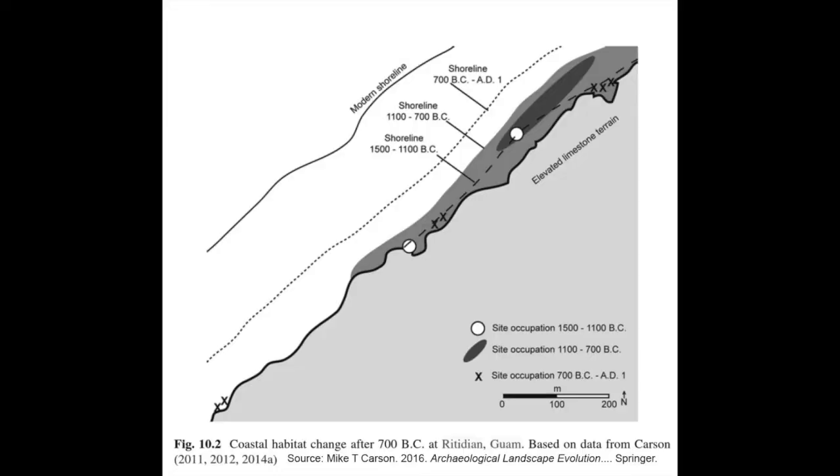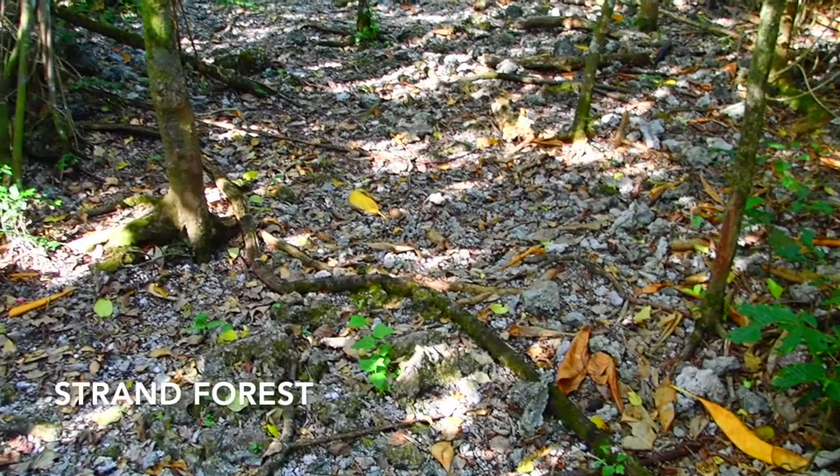Maribel reminded us that the coastline has changed over the millennia, as this map shows. The ancient shoreline was very close to the cliffs when people first arrived about 1500 BC, and it gradually moved out as the island was lifted up. The settlements on this map are only up to AD 1, so the lati site we are visiting is not shown, but it was probably near the 700 BC to 1 AD shoreline shown by the dotted line.